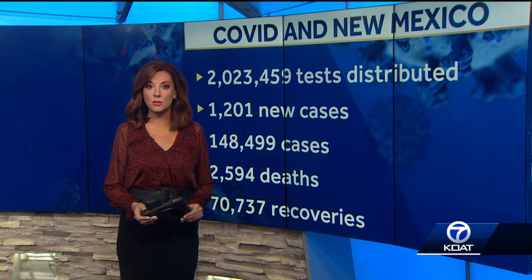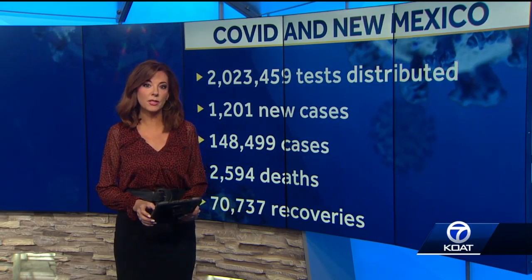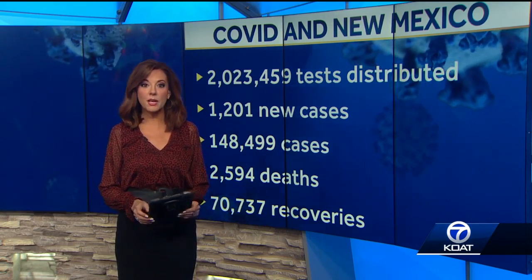The state has given out more than 2 million COVID tests since March. Daily cases increased today by 1,201, bringing the overall total to more than 148,000. New Mexico is now at 2,594 deaths and more than 70,000 recoveries.